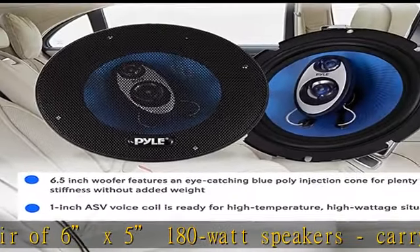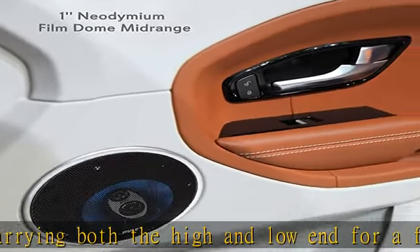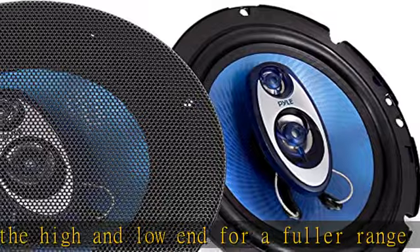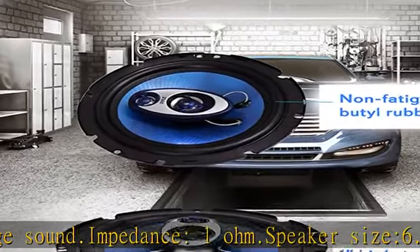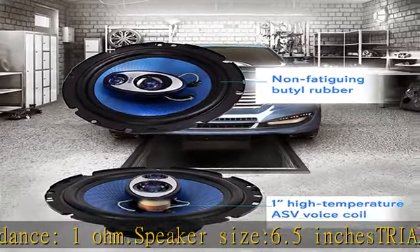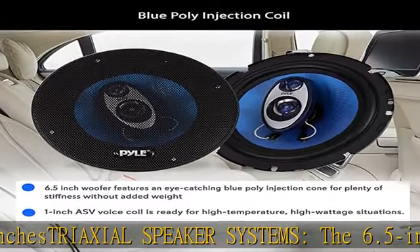The 6.5-inch woofer features an eye-catching blue poly injection cone for plenty of stiffness without added weight. The 1-inch ASV voice coil is ready for high temperature, high wattage situations. Low impedance, 4-ohm component audio speaker compensates for the undersized wire found in many of today's cars, and makes the most of every 360 watts your car stereo can deliver.